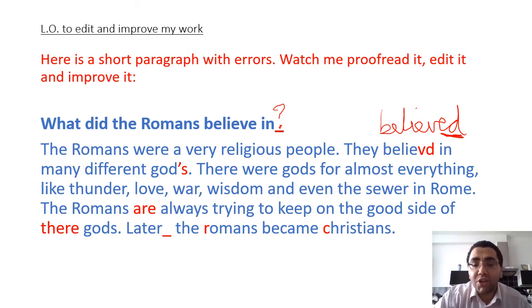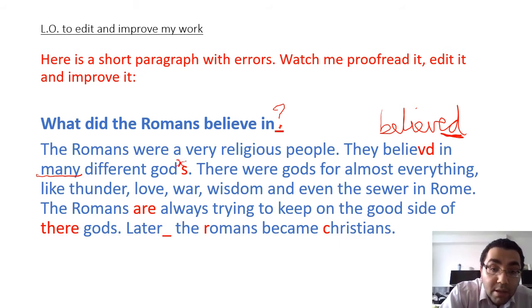Apostrophe S - I know that I use the apostrophe for contractions, for example words like 'don't' which is 'do not', or 'can't', 'cannot'. And also I use apostrophes for possession, so 'Mr Ibrahim's pen' - apostrophe S, the pen belonging to Mr Ibrahim. But here with 'different gods', the reason we use S here is because it's plural - we're not talking about a singular god, we're talking about many gods. The word 'many' suggests it's plural, not singular. So therefore there is no apostrophe - it's just G-O-D-S, gods, no apostrophe.